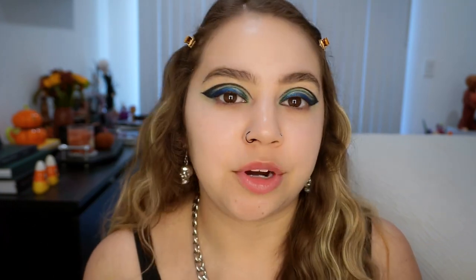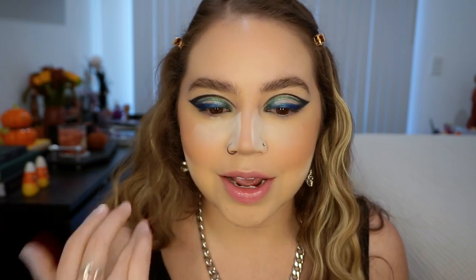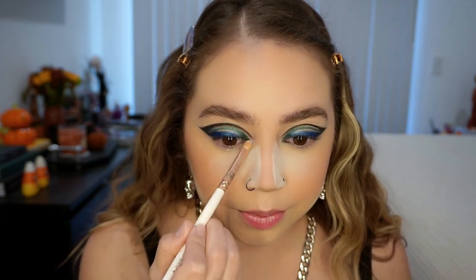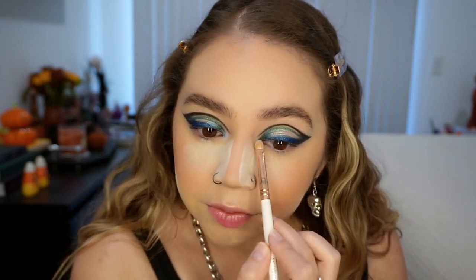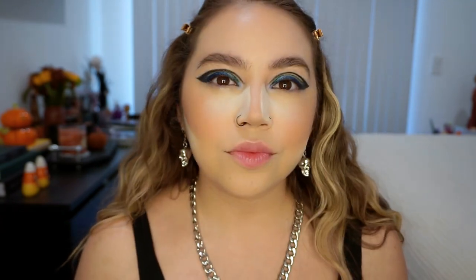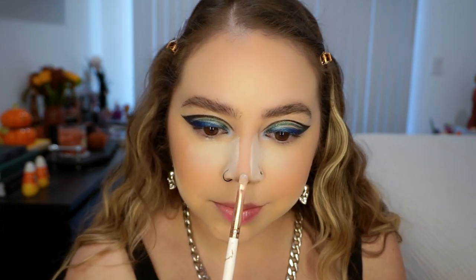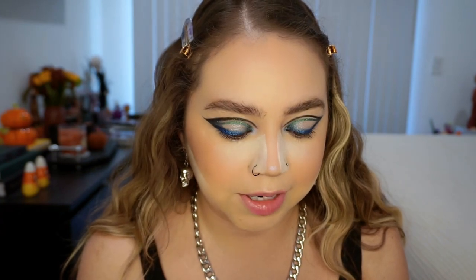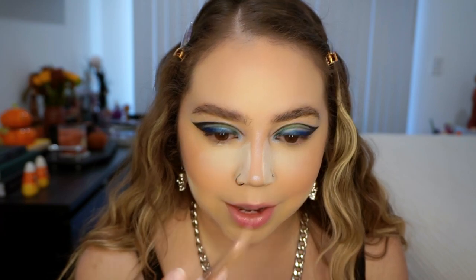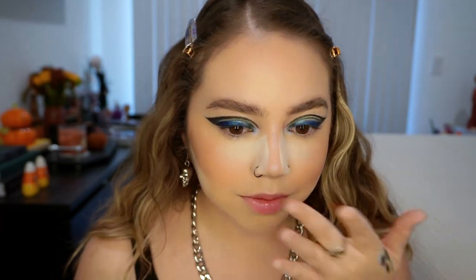I went ahead and did my base and everything. So all we have left is the highlighter and the lip products. I don't know how crazy I'm going to go with the highlighter since the eyes are already a lot, and I'm going to an event. For the highlighter I'm just going to do it on the inner corner a little bit. I love Kylie's highlighters — I use the Valentine's Day one literally every time I do my makeup. This one is really pretty with that blue shift. I'm also doing a little bit on the tip of my nose, then finishing the rest of the nose highlight with my regular Kylie Valentine's Day highlighter.